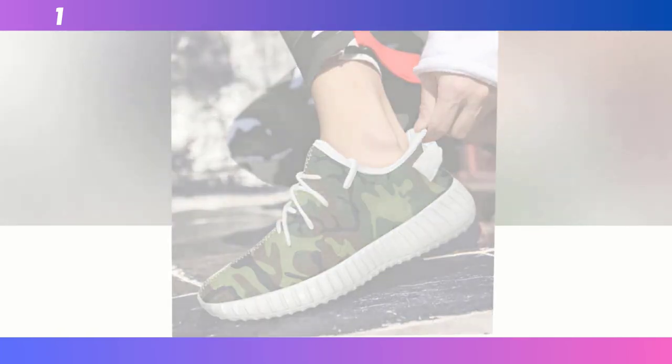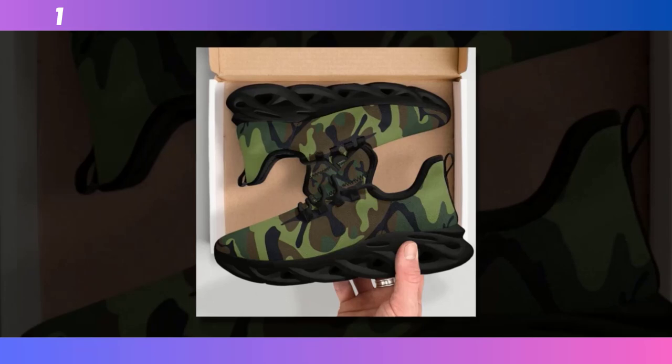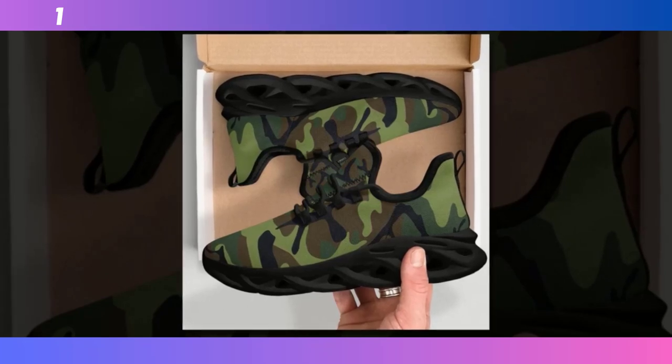These sneakers are incredibly versatile too. You can easily pair them with jeans for a casual look or with workout gear for a more athletic vibe. The camo pattern is subtle yet striking, giving you that rugged edge without being too overpowering. I've been wearing these for a while now, and I can confidently say they are as comfortable as they are stylish.